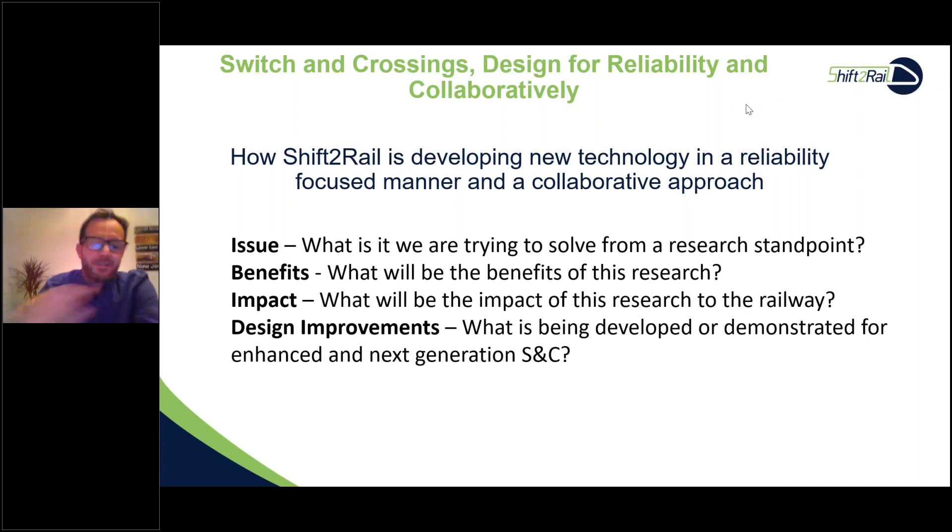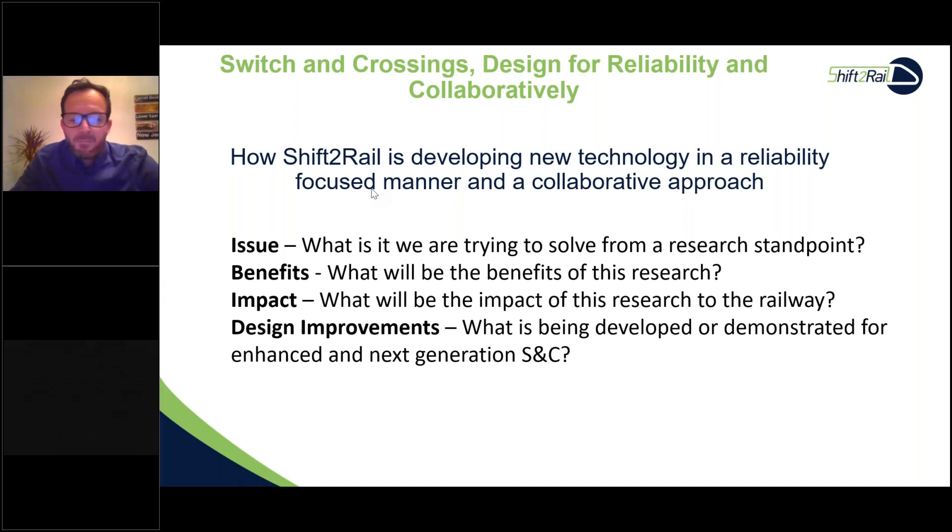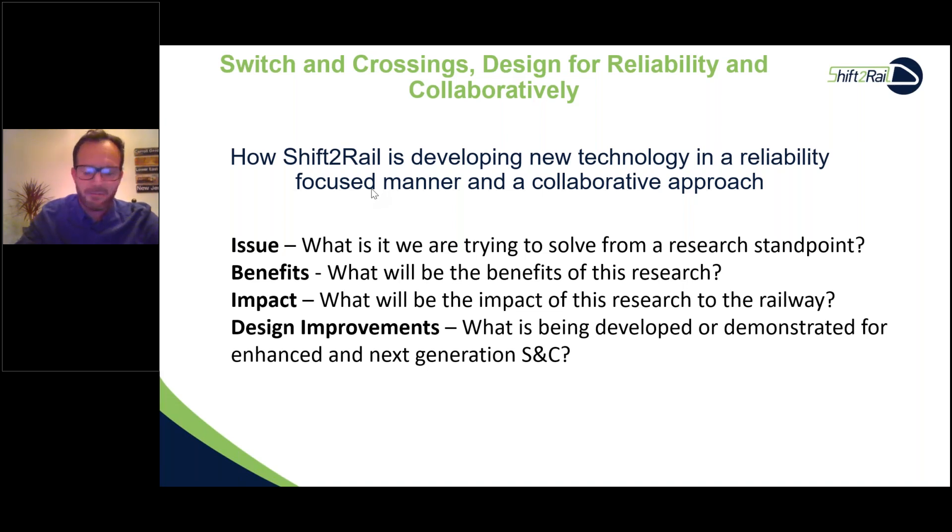We're going to look at how Shift2Rail is developing new technology in a reliability-focused and collaborative manner. The key questions are: what are we trying to solve from a research standpoint, what are the benefits, what will be the impact on the railway, and what are the actual developments or demonstrations we're introducing as part of this next generation S&C?